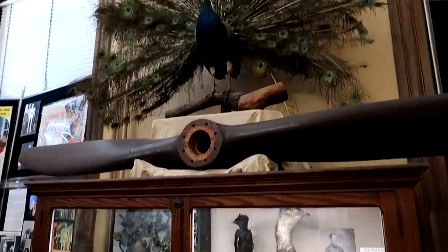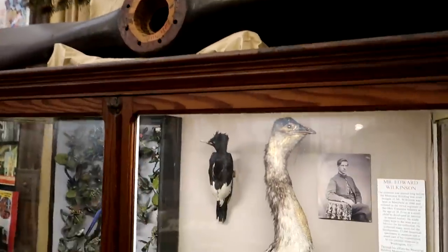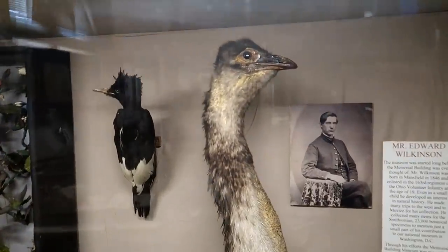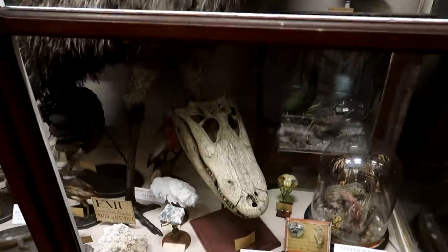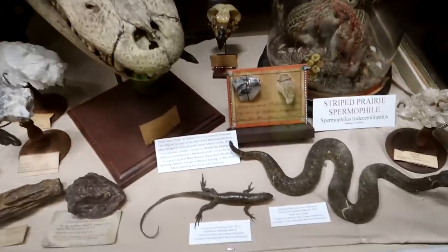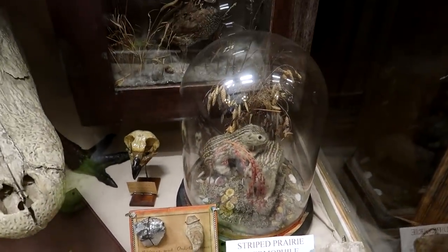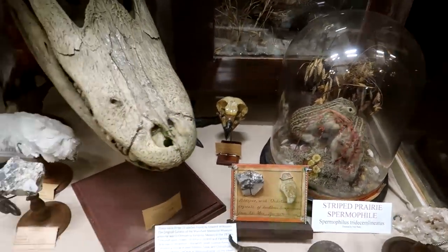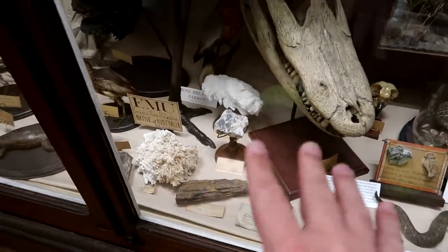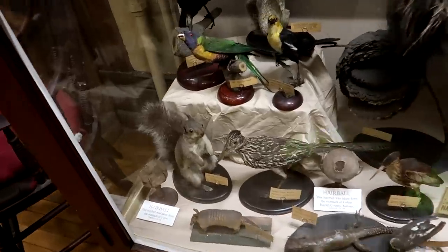It's a wonderful case of old-school taxidermy here — the peacock up there above, an emu, a big alligator skull, snakes, a lizard, and some little ground squirrels. There are some minerals as well. I love the way this is displayed — very much like an old Victorian museum.